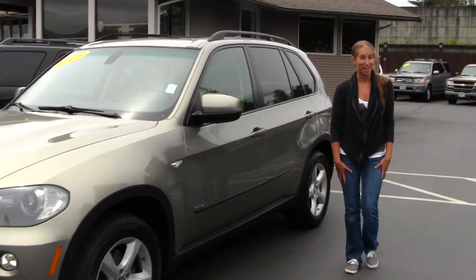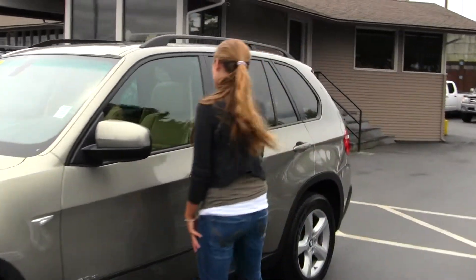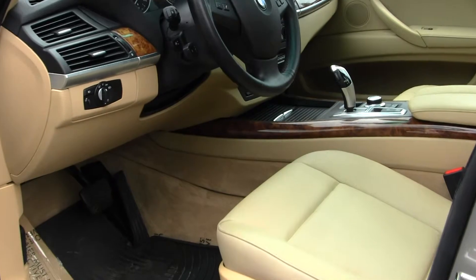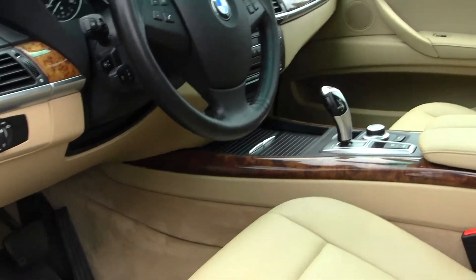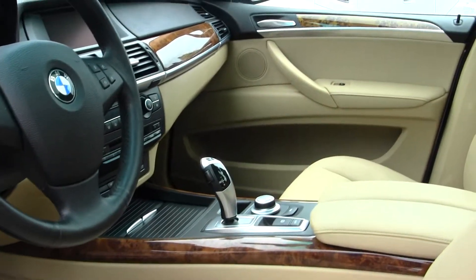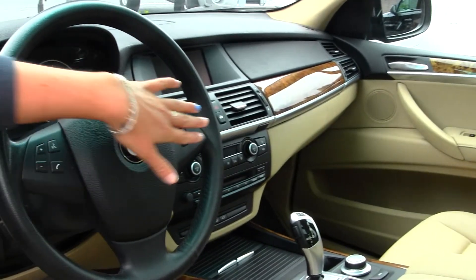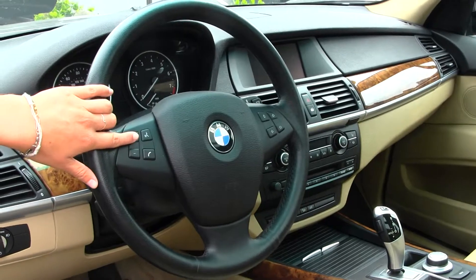Let's take a look on the inside. You have lots of options here on the inside. You have your heated leather seats, wood grain interior, iPod integration with a USB port. You have Bluetooth and stereo controls right here at your steering wheel.